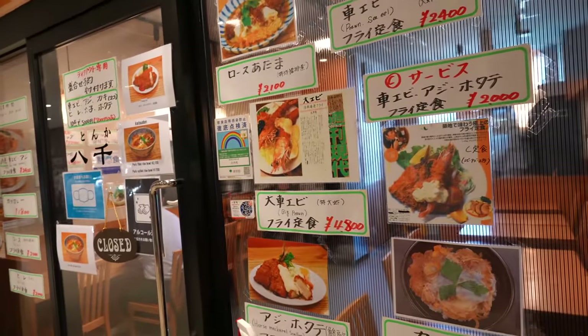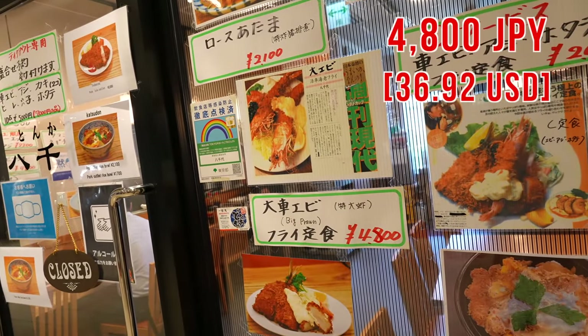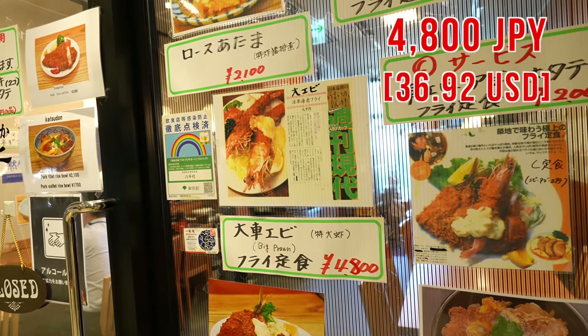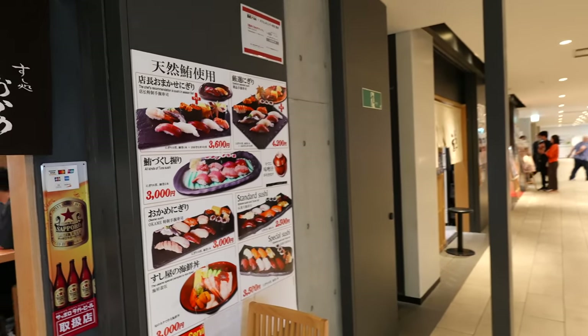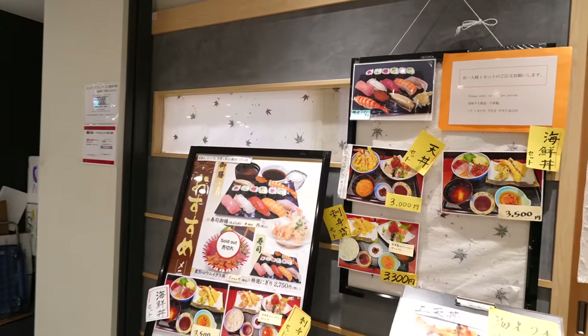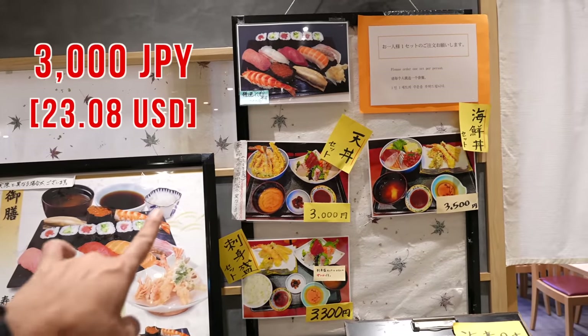And look at this one — the big prawn, 4,800 Japanese yen. This place, Omakase, 3,600 Japanese yen. And here, Tempura — 3,000 Japanese yen.